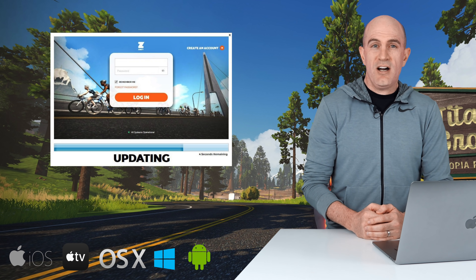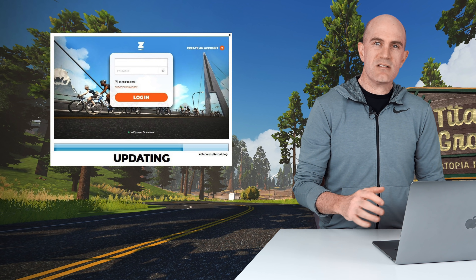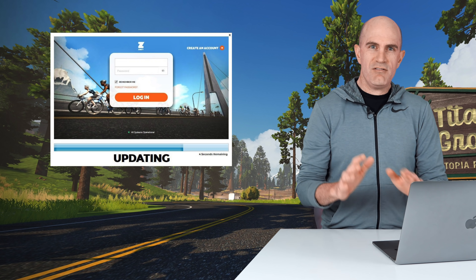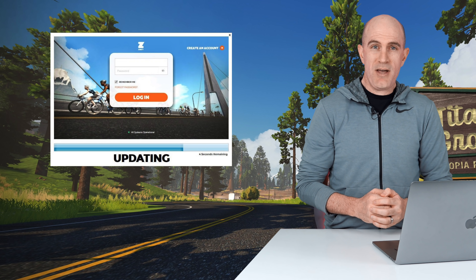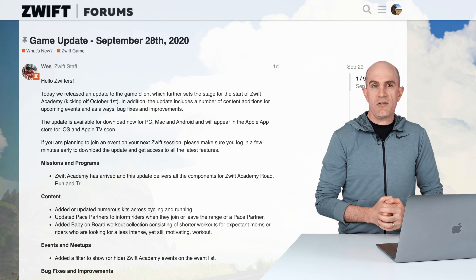I've also noted in the forums a few people having issues with crashes. If you're encountering something like that and something weird is going on, delete your install and reinstall from scratch if you have the time and the bandwidth, for the best chance of things working smoothly.